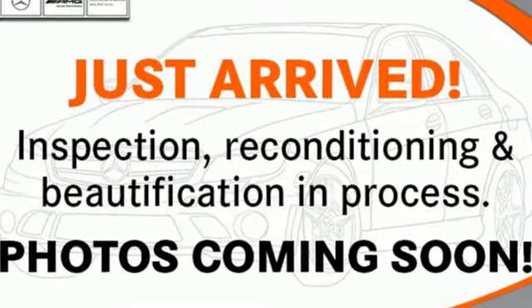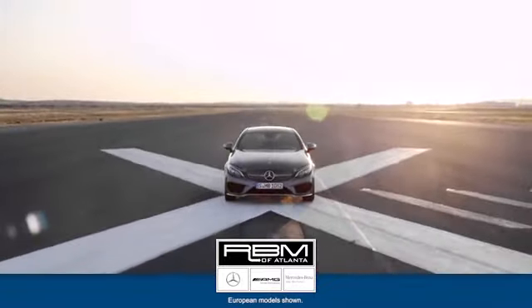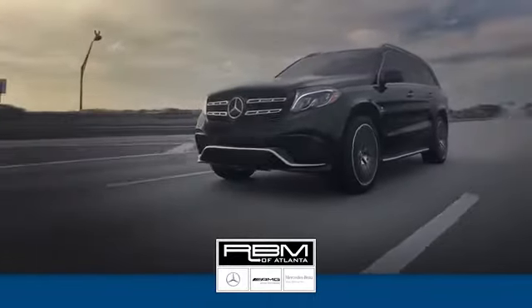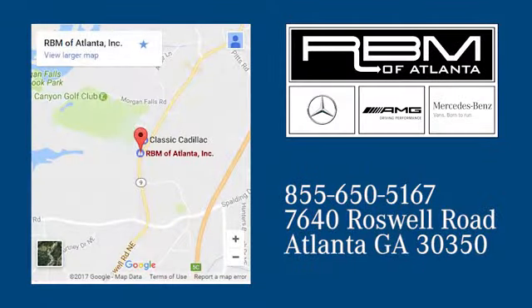Get the best, get Mercedes-Benz. See it for yourself when you take it for a test drive. At RBM of Atlanta in Sandy Springs, we have the best selection of new and top quality pre-owned vehicles to choose from. We're conveniently located at 7640 Roswell Road in Atlanta.